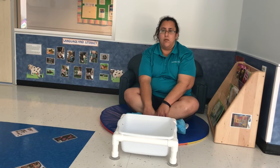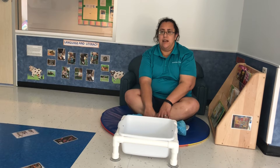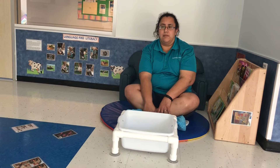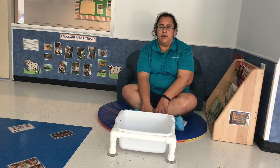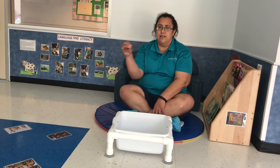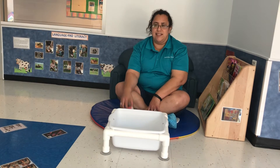We're going to do an activity that I have set up already. The activity is putting animals into a bucket and we're going to have them take them out and in. It's kind of like a cause and effect part. Let's start.